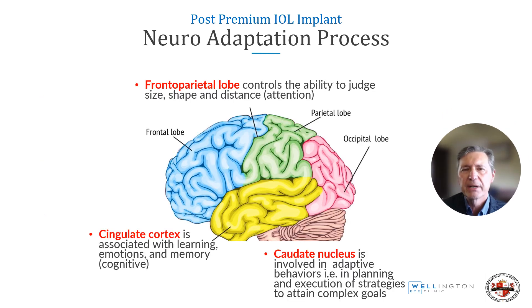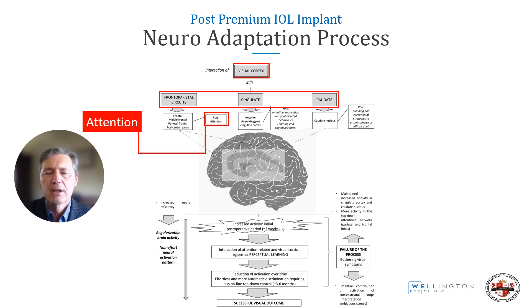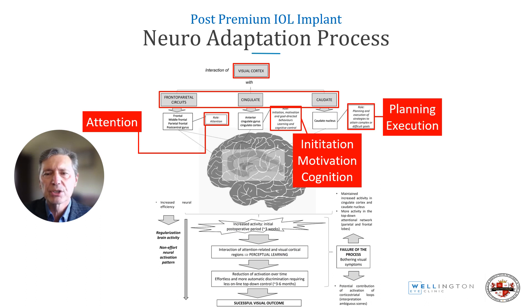Three brain areas are involved. The frontal parietal lobe controls the ability to judge size, shape, distance, and attention. The cingulate cortex is associated with learning, emotions, and memory. The caudate nucleus is involved in adaptive behaviors, planning, and execution of strategies to attain complex goals. So the visual cortex works with the frontal parietal circuits, the cingulate, and the caudate nucleus — providing attention, initiation, motivation, cognition, planning, and execution.